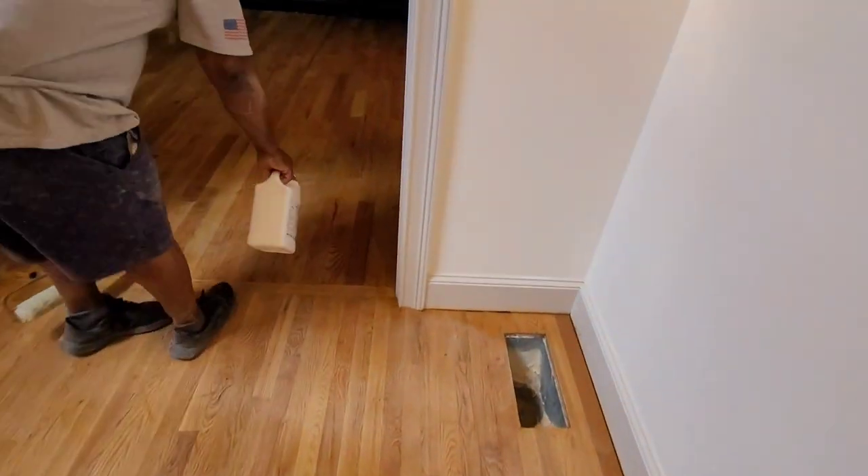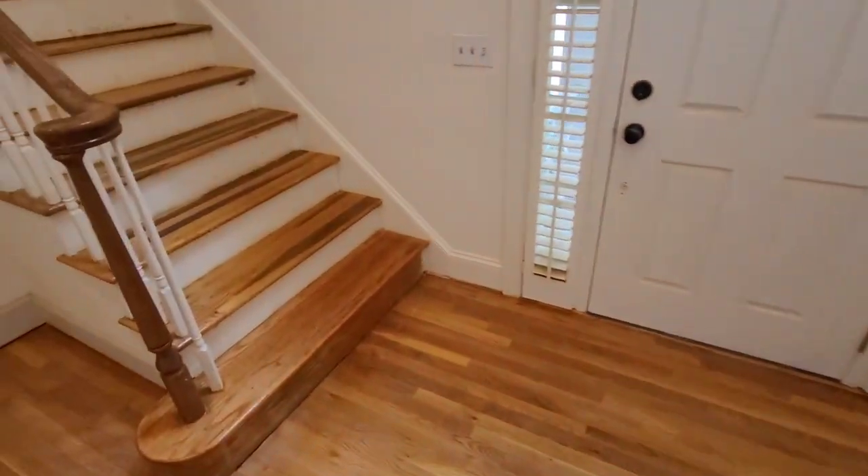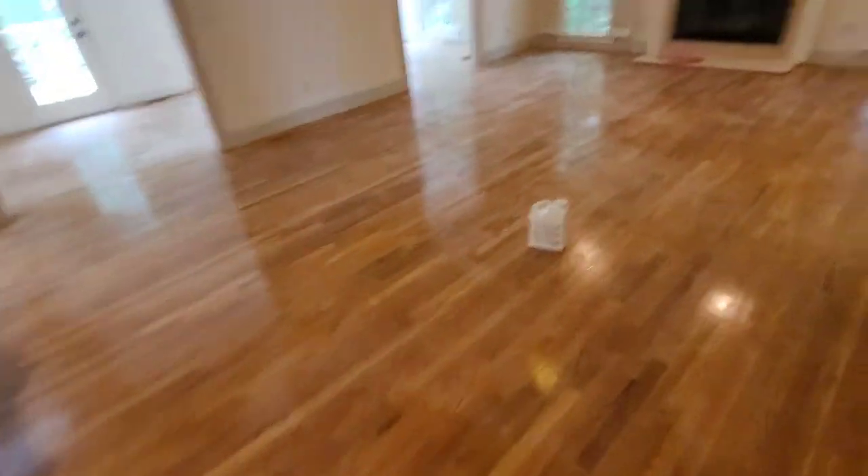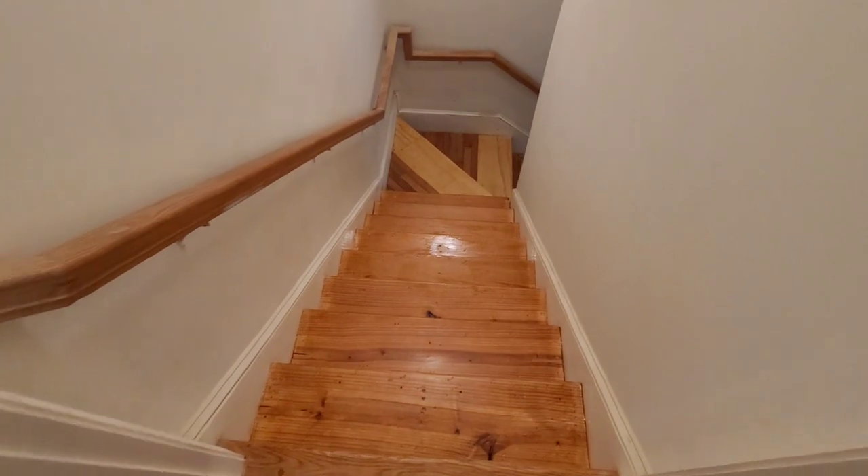First coat still going down. Look at these floors, man. I just got through doing the stairs going upstairs, and Scobie has already done the stairs going down.